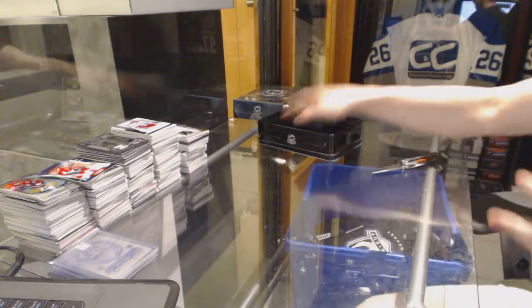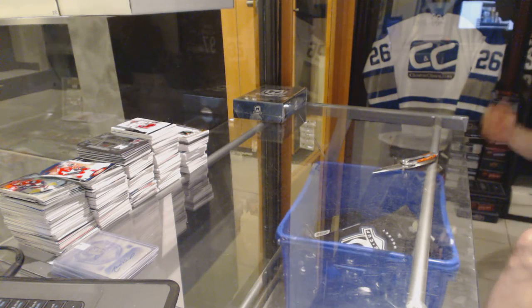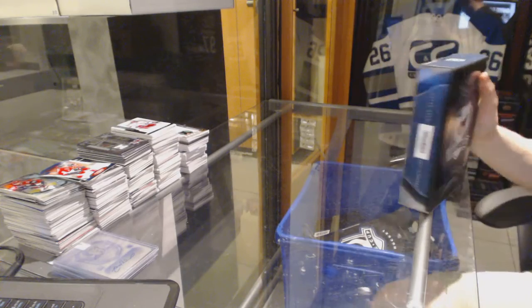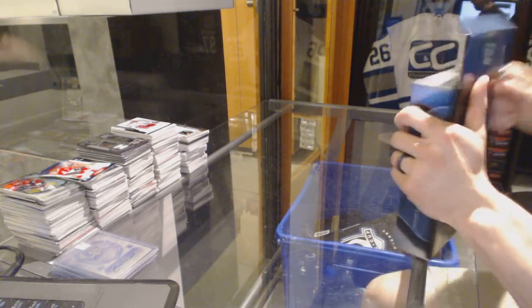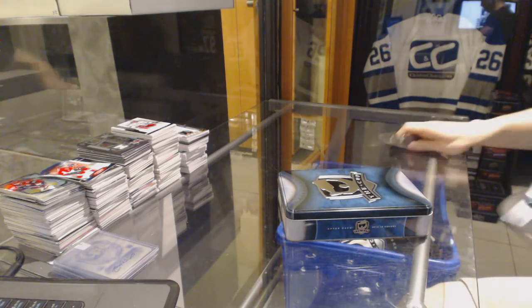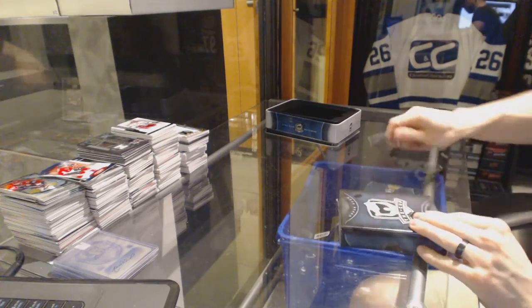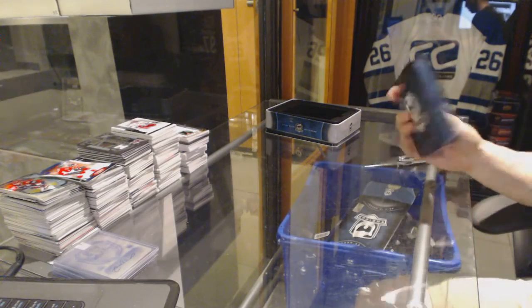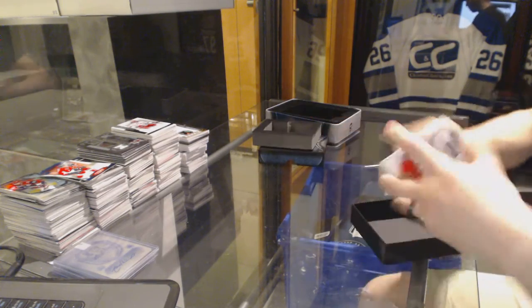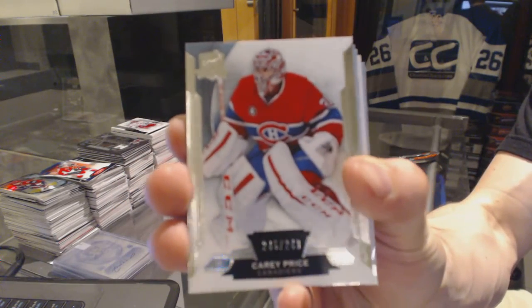All right, now on to the 14-15 Cup to finish it off. Base card, number 249 for the Montreal Canadiens, Carey Price.